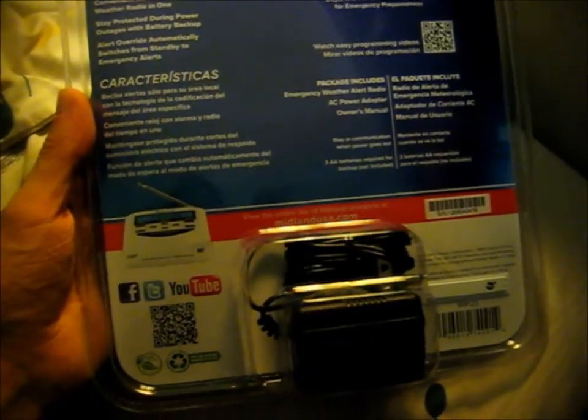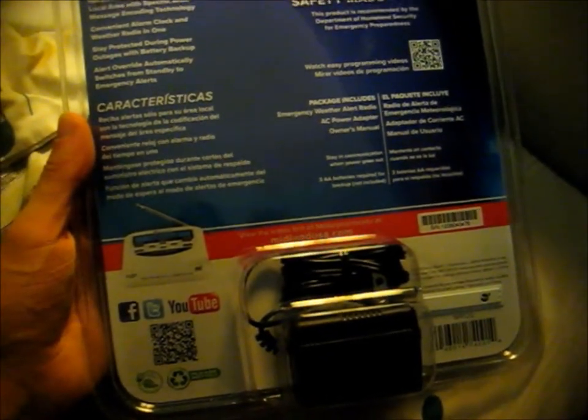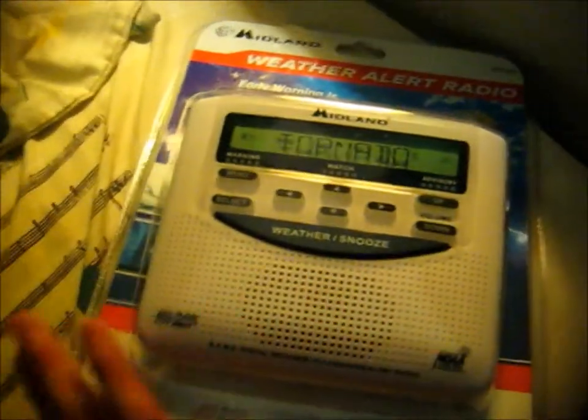You can visit them on Facebook, Twitter, and YouTube. And this is the power adapter at the back. Here's the actual radio and then the manual. The switch is set to ON by default, so now I'll take it out of the package.